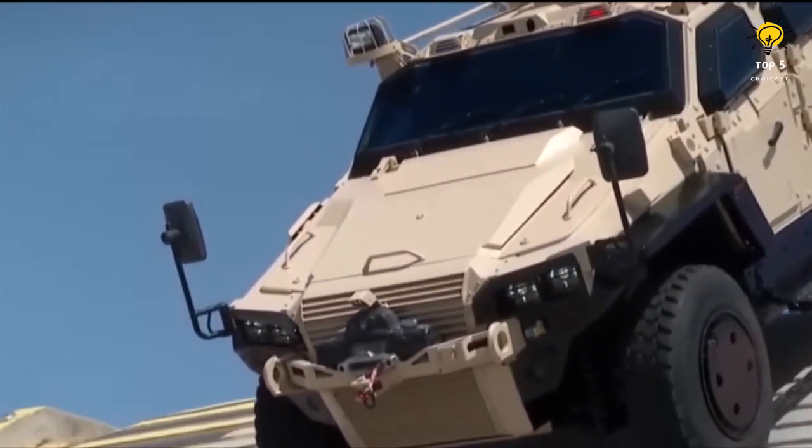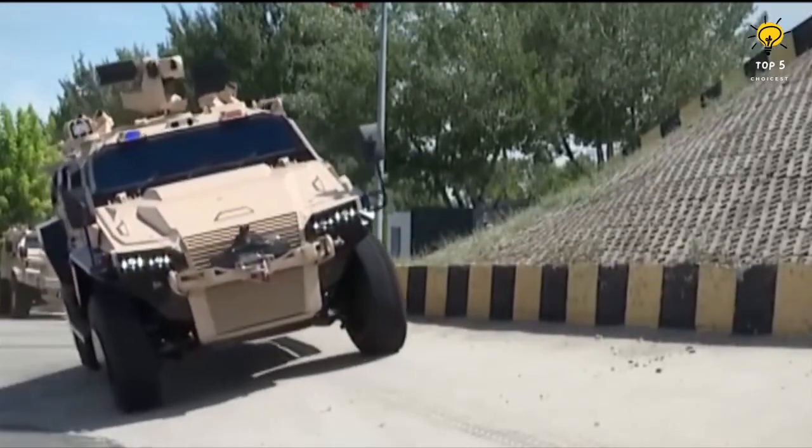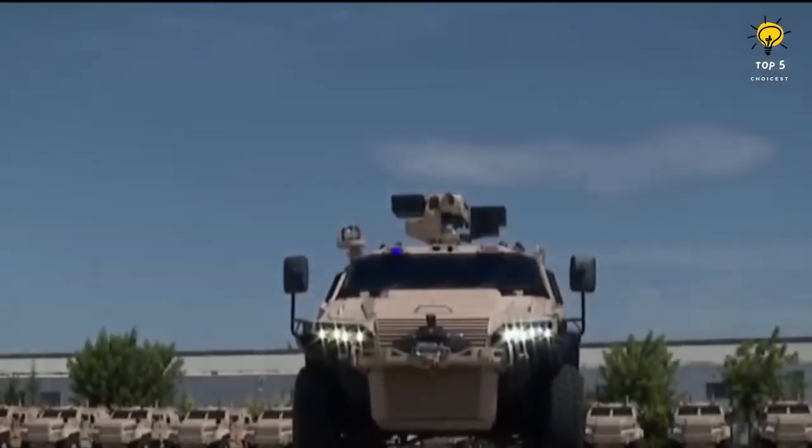With a range of 700 kilometers, it can travel long distances without refueling. Additionally, the vehicle has STANAG 1 level armor to provide exceptional protection.